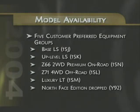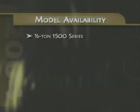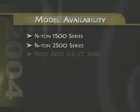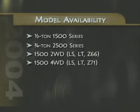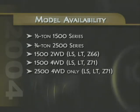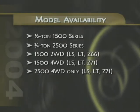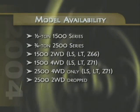The Avalanche North Face Edition has been dropped for 2004. Avalanche will continue to be available in two models: a half-ton or 1500 series and a three-quarter ton or 2500 series. Avalanche LS and LT 1500 series offer a choice between two- and four-wheel drive, while Avalanche 2500 models will be available only with four-wheel drive for 2004. The two-wheel drive 2500 has been dropped.